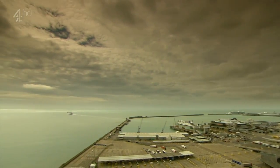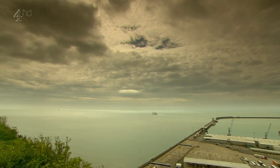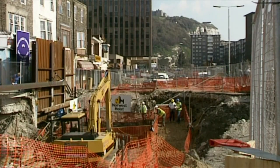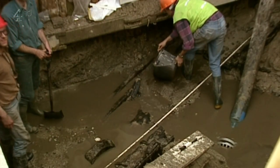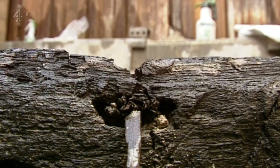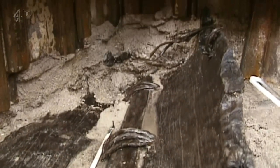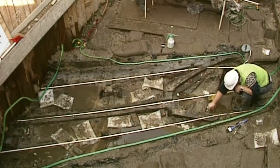Life 3,500 years ago is something of a mystery. It was the Bronze Age, the dawn of the age of metal, but little evidence survives. Twenty years ago, though, archaeologists in Dover town centre unearthed something that would transform our picture of this time. Six metres underground was the most intact Bronze Age boat ever found. It had been abandoned in an ancient creek, its oak timbers perfectly preserved in the mud.